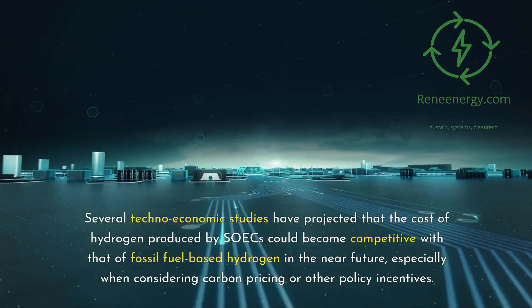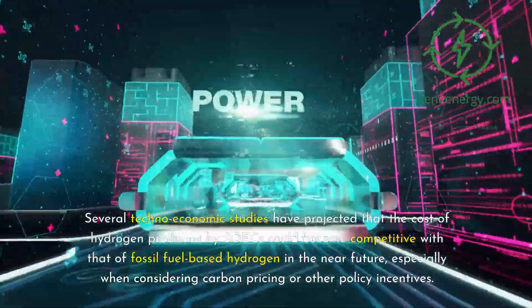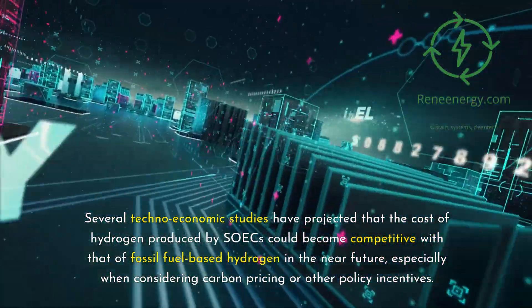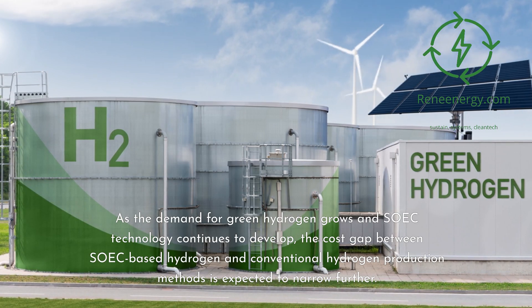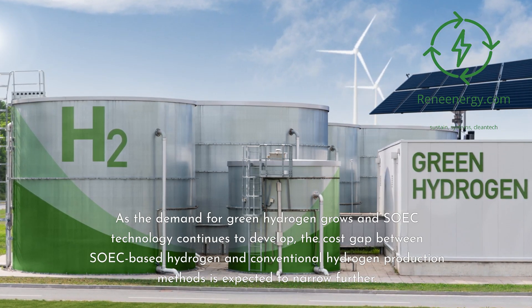Several techno-economic studies have projected that the cost of hydrogen produced by SOICs could become competitive with that of fossil fuel-based hydrogen in the near future, especially when considering carbon pricing or other policy incentives. As the demand for green hydrogen grows and SOIC technology continues to develop, the cost gap between SOIC-based hydrogen and conventional hydrogen production methods is expected to narrow further.